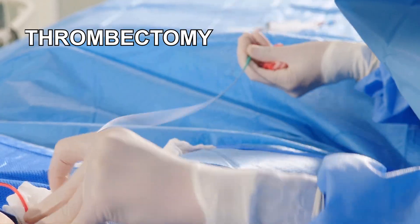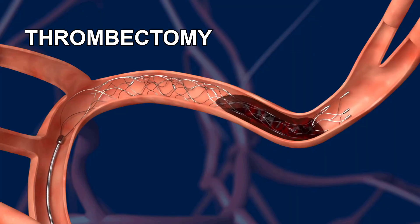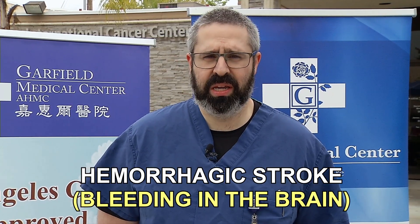We also are able to do a treatment called thrombectomy, where we go in with a small tube into the artery and remove the clot. Another type of stroke is a hemorrhagic stroke — that's bleeding in the brain.